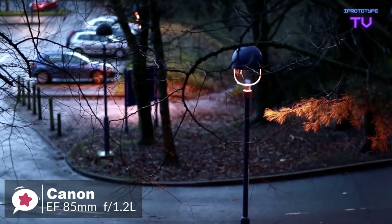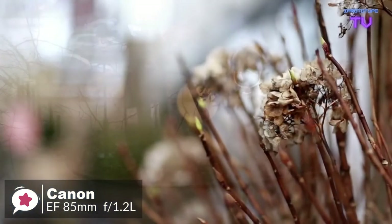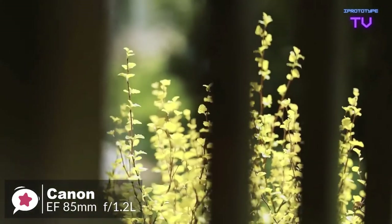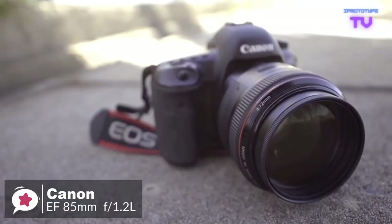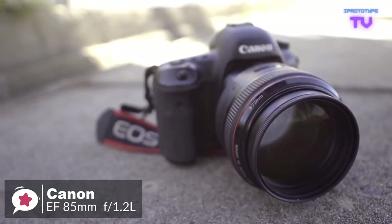Super spectra coatings and optimized lens element shaping suppress flare and ghosting, making the 85mm f/1.2 L II an even better performer. To conclude, the Canon 85mm lens is great for portraiture because it provides a good working distance without introducing distortion. Wedding photographers can use it for both staged couples and group portraits, as well as candid shots of guests.